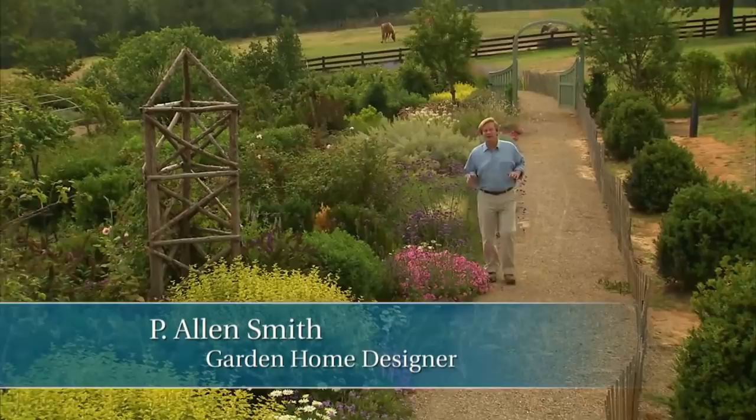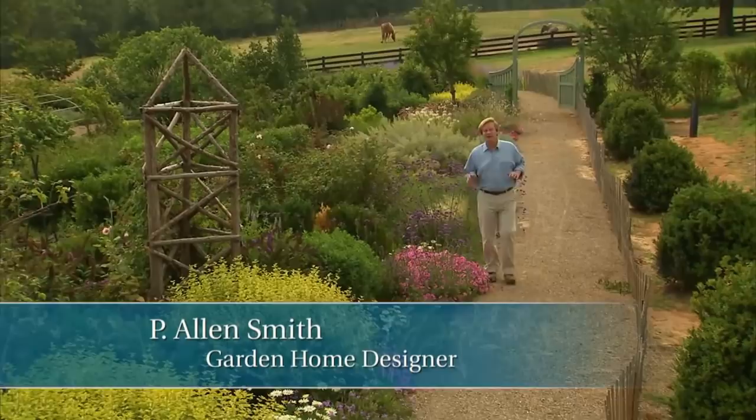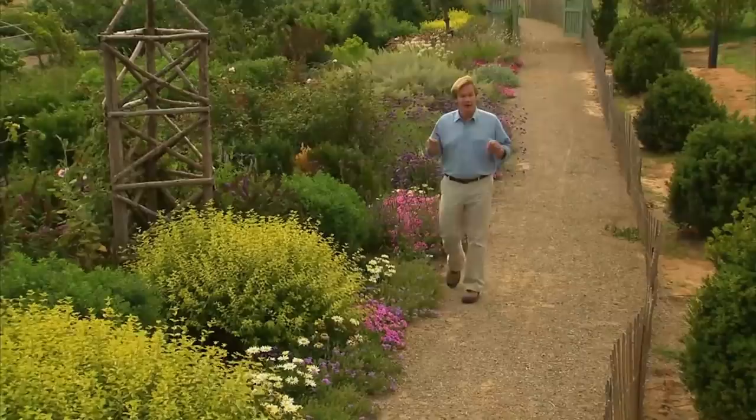I'm Alan Smith. Welcome to The Garden Home, a show about design and blurring the lines between inside and out. In today's show, we're going to focus on making green choices — choices that are environmentally friendly, good for the planet.